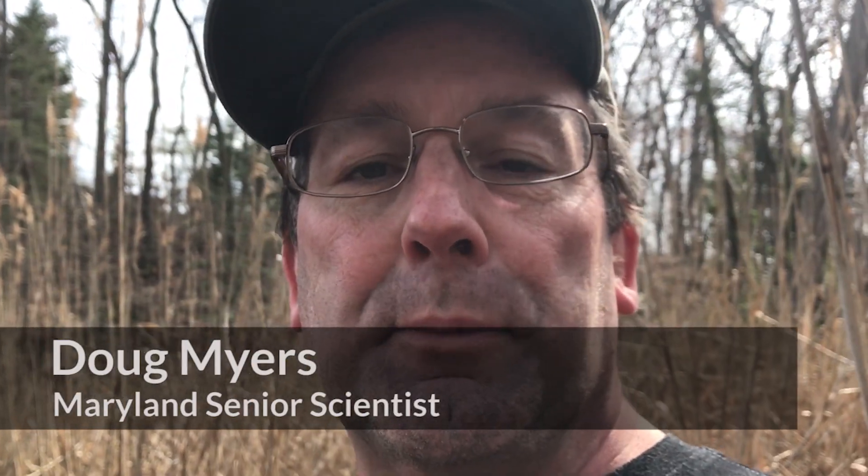Hi, this is Doug Myers. I'm the Maryland Senior Scientist at Chesapeake Bay Foundation. I'm here to talk to you today about blue carbon.